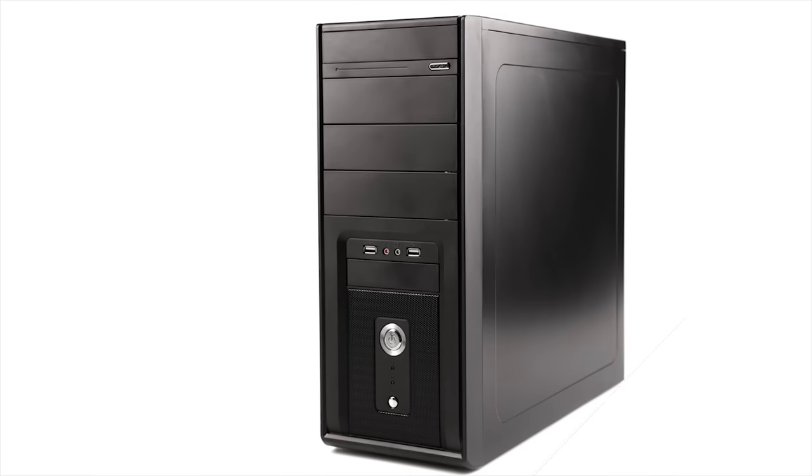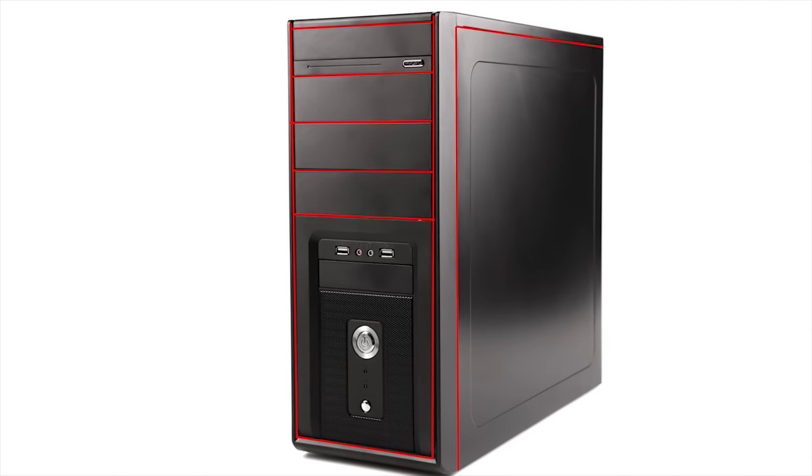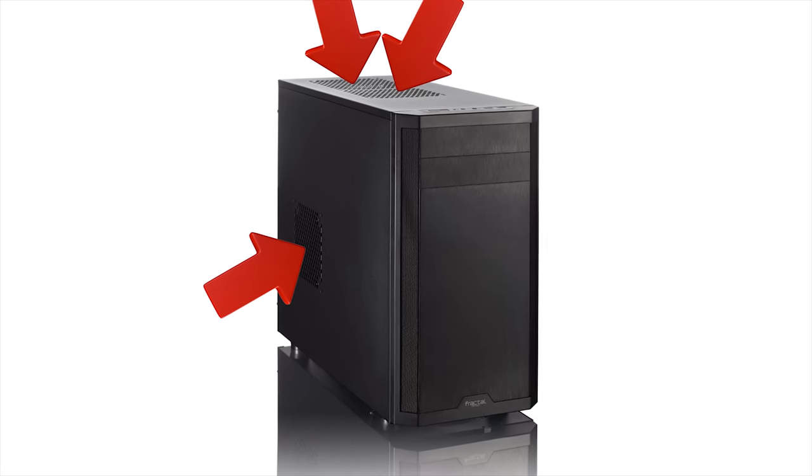And second, because fans move air rather than creating it, they have to get the air they're exhausting from somewhere. So the internal air pressure will be negative relative to the room, and the case will pull air in through nooks and crannies where dust can accumulate and also be pulled in. The other way around — trying to inflate your computer like a balloon by having everything as an intake — has the same problem with the fans working against each other, but the advantage of blowing air out of the small holes in the case to prevent dust from entering there.